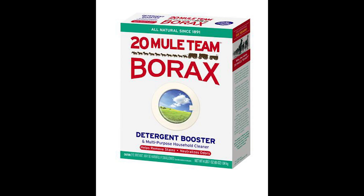Borax was used as soap; today we actually use it as a material designed to make the glass in your cell phones. Zabriskie Point gets its name from the vice president of the Pacific Borax Company that was once prominent in this region, so we thank him for being able to enjoy a view like this.